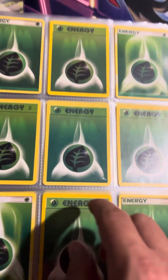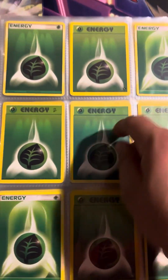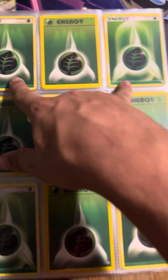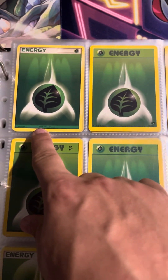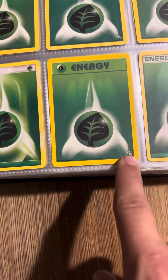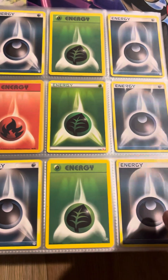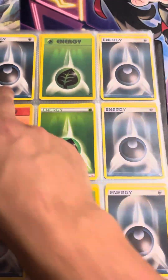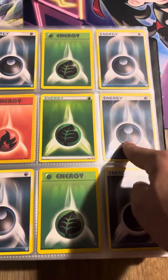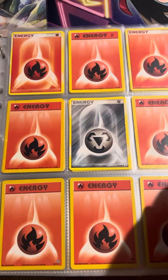Old School Energies are awesome, in my opinion. We have Gym Challenge and Gym Leaders Heroes — I don't really remember which one's which. Just some old school 2005 Energy, 2007, Base Set 2. I don't remember what set that is — you guys can remind me in the comments. We've got some Base Set right here, Base Set 2. A lot of really nice Leaf Energies, Grass Energies. Then we get some of the Dark Energies — if I remember correctly, these are actually the first printing of Dark Energy, but correct me if I am wrong.